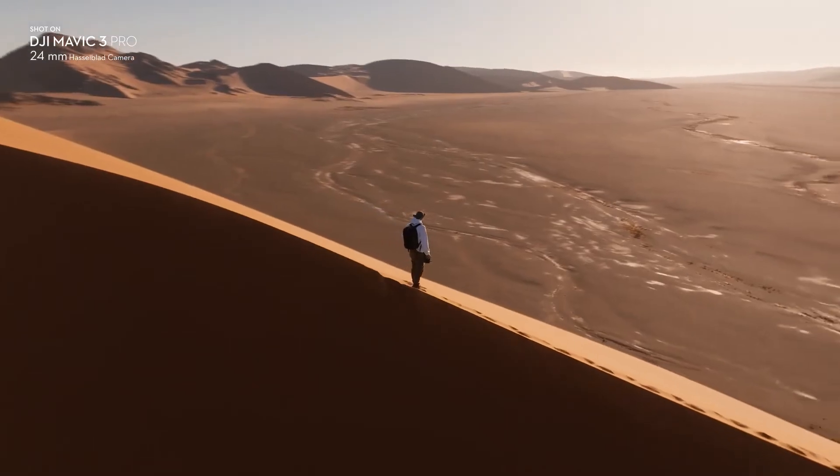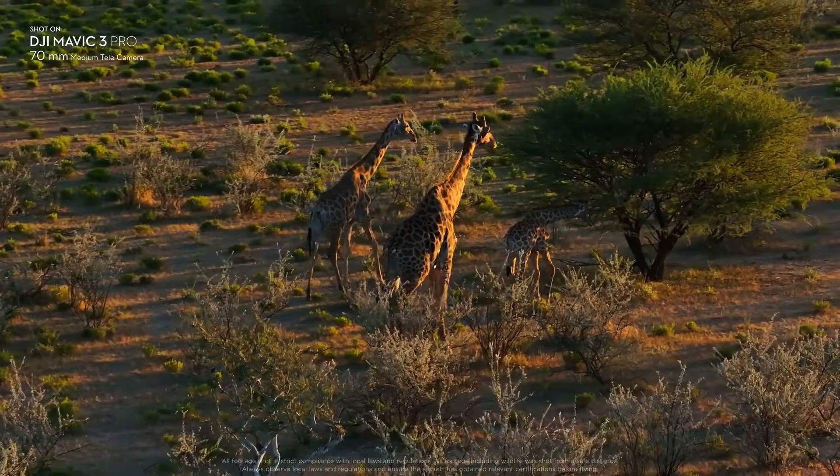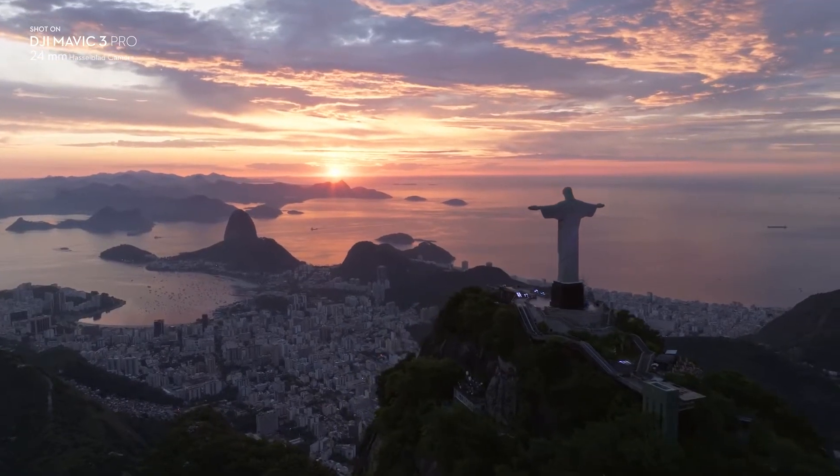With its innovative triple camera system, Mavic 3 Pro ushers in a new era of imaging and storytelling possibilities, allowing you to keep inspiration in focus.